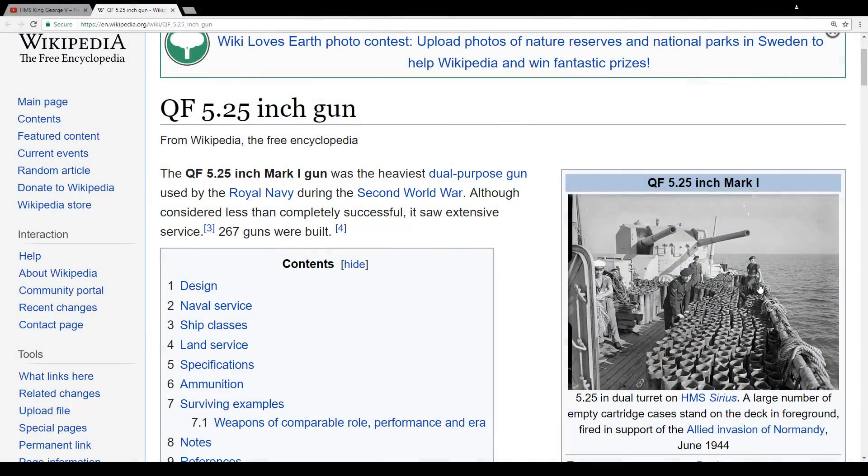Hey guys, welcome to Let's Talk Ships and welcome to Wikipedia. Why I'm here? Royal Navy battleship line will receive new armament.